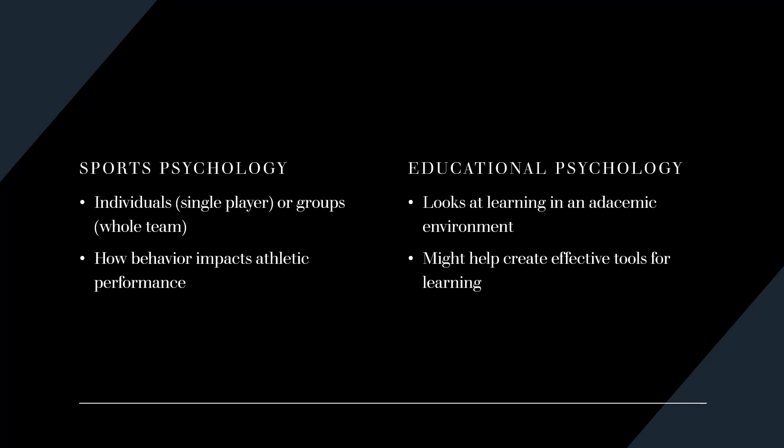Sports psychologists may work with a single athlete or an entire team, either through counseling or behavioral analysis. They look at how behavior impacts athletic performance. Educational psychology looks at learning in an academic environment. A person who goes into educational psychology might work with textbook companies or standardized test designers to create effective tools for learning.